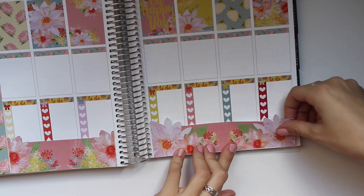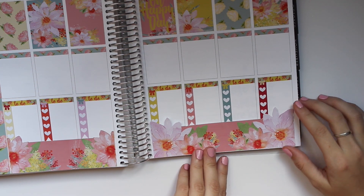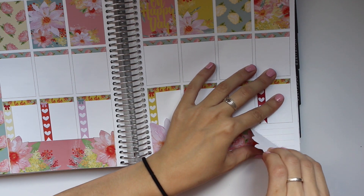I think the whole planner community right now is super into rings.